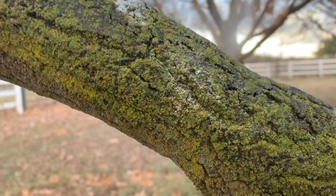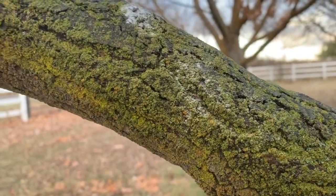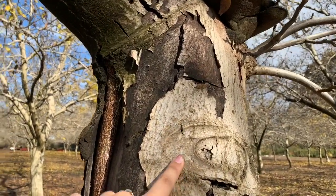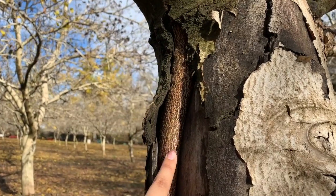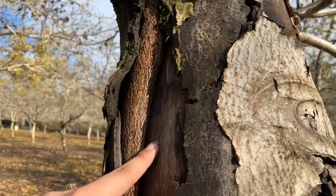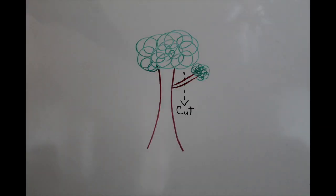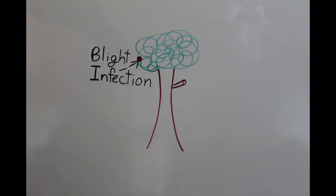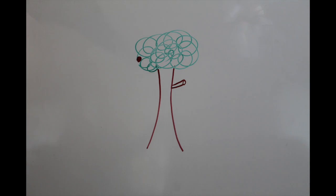When Botryosphaeria comes into contact with a tree, the spores adhere to the bark and are absorbed into the woody perennial through the epidermis, also called the bark, or through the exposed cambium and sapwood layers. Botryosphaeria commonly enters through a wound, or a tree that has been previously infected or weakened by blight, a less serious infection.